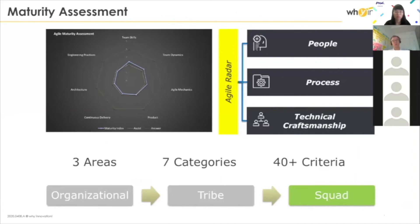Each coach performs regular assessments of the level of adoption of practices against the framework — usually about every month, every two sprints — collaboratively between the coach and the team. I'll come back on this because that's how we measure the organizational maturity index.